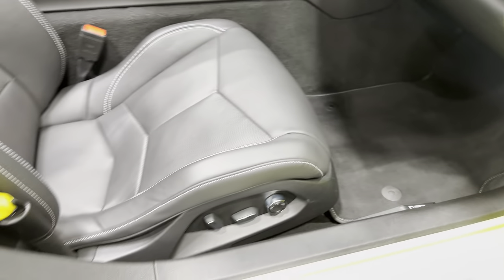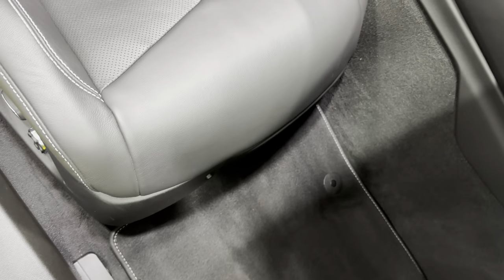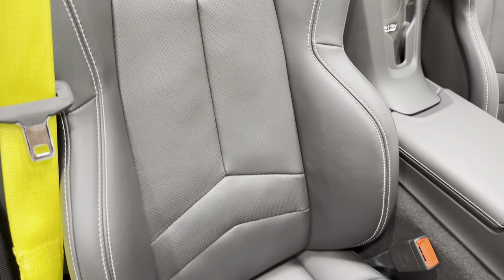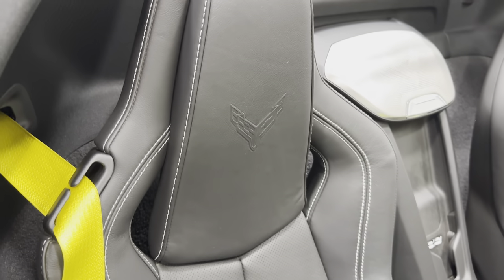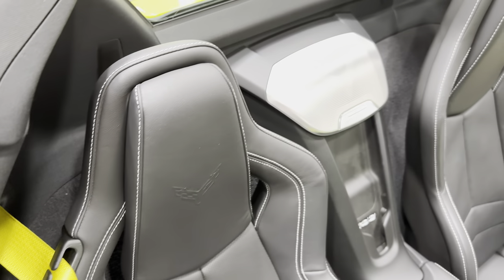We've got the premium carpeted floor mats. Then we have the 8-way power seats with power bolster and lumbar as well. Scanning the condition of the seat — it's a black seat. These are the GT1 seats, and they've got the upgraded yellow seat belts to match that yellow paint on the car.